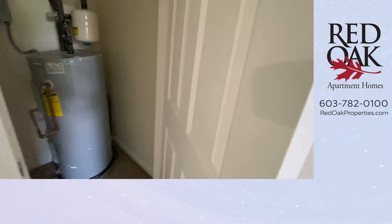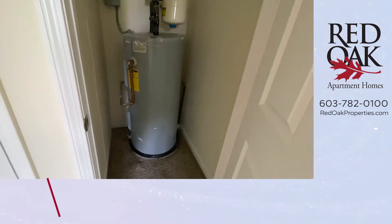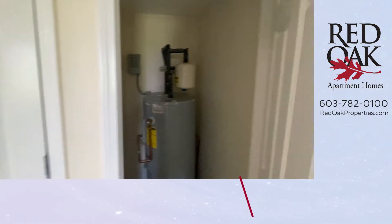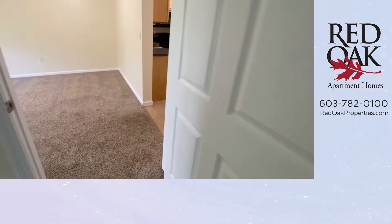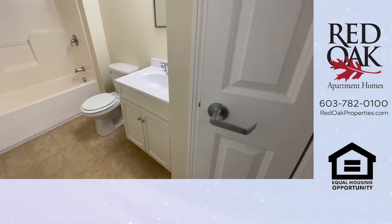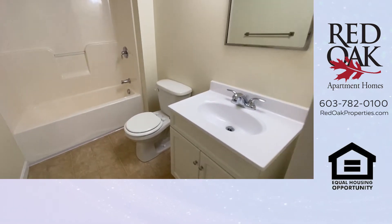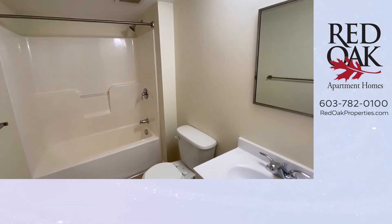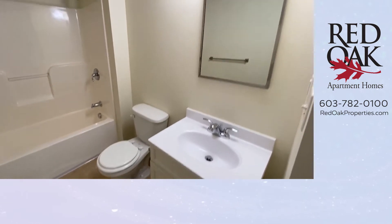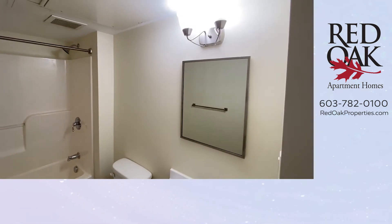Next to it, there is actually another closet that is for the hot water heater, but there is also a little bit of storage space in there. We come back out through the kitchen — there is your entry door to the hallway. And here is your full bath, with a linen storage closet, a full shower and tub unit, and a vanity with overhead mirror and light.